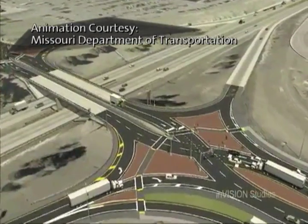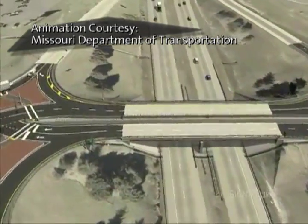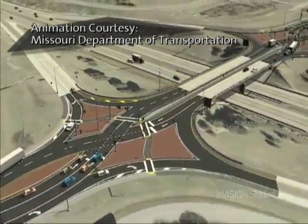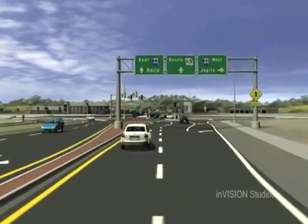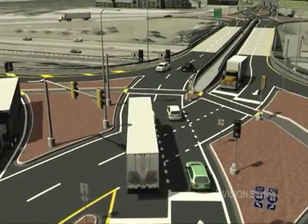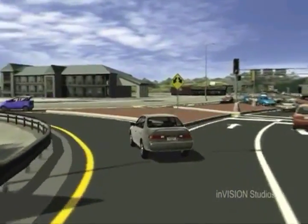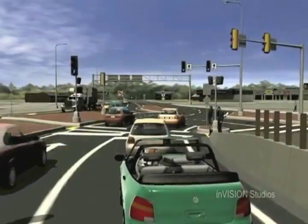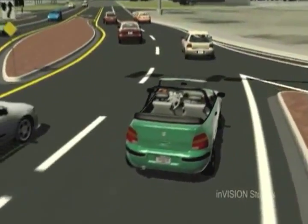Rather than having drivers take traditional left turns, which have drivers turning left across the oncoming lanes of traffic, the lanes will cross over at the controlled intersection. Cars can exit to the right as normal. They will then go through a light where they are safely shifted to the left side of the road. This gives drivers direct access to a free left-hand turn ramp. They then go through another stoplight where they are shifted back to the right side of the road to carry on as normal.